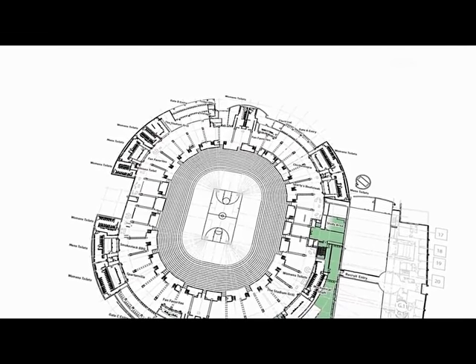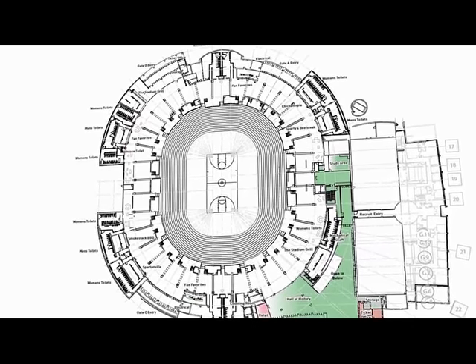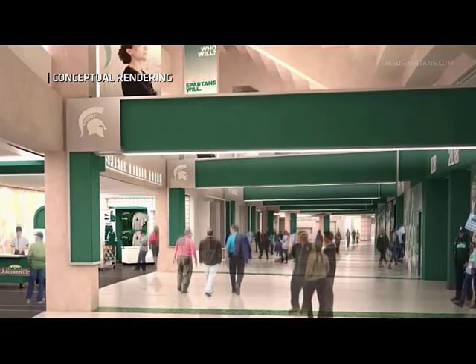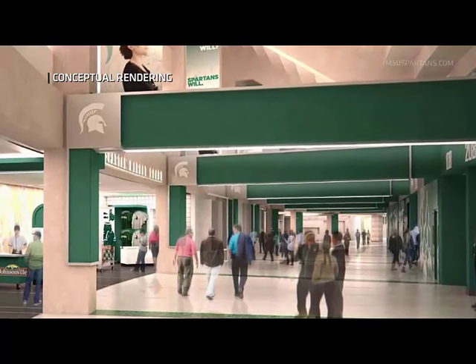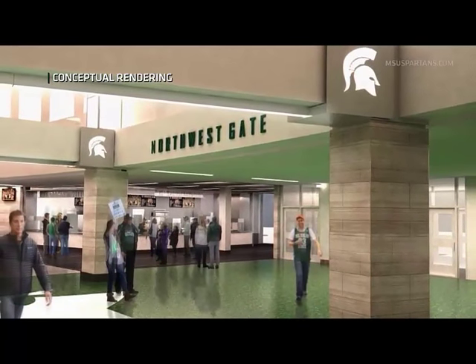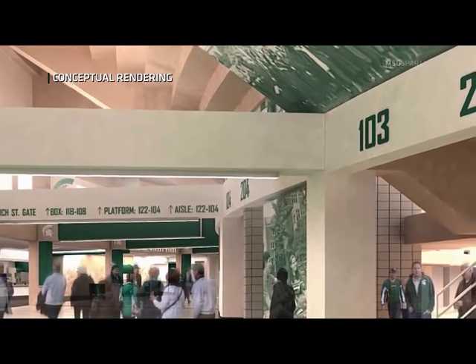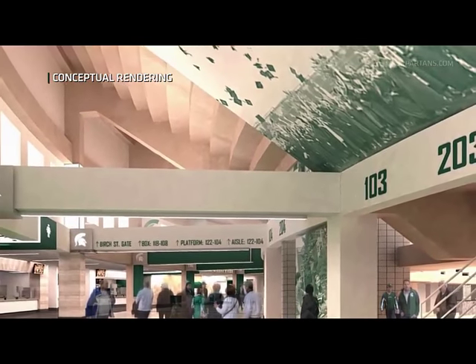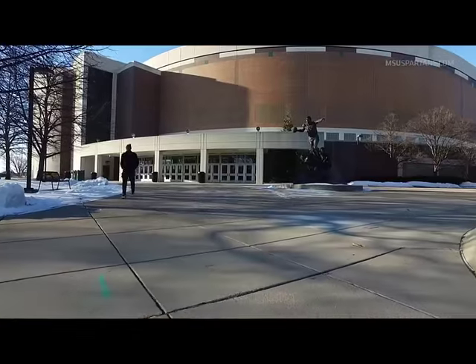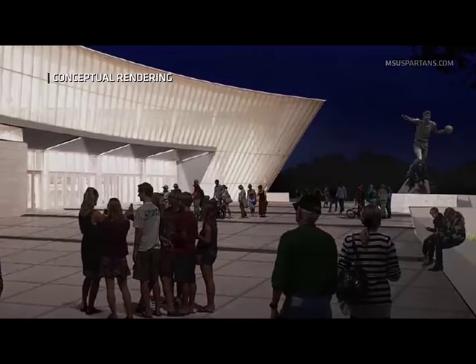There's a number of things going on. I think what Spartan fans and folks that visit the Breslin Center are going to see will impact them ultimately: wider concourses, new entryways, new floors, new lighting, new concession areas, new restrooms, more restrooms — the fan amenities will be tremendously upgraded. There'll be more plaza space outside. Those are things I think Spartan fans will really enjoy when it's done. Then there's another piece of the project — an athletics piece — where the Magic Johnson statue is now in the southeast corner of the building, and it will be our Hall of History and become one of the main entrances to the building.